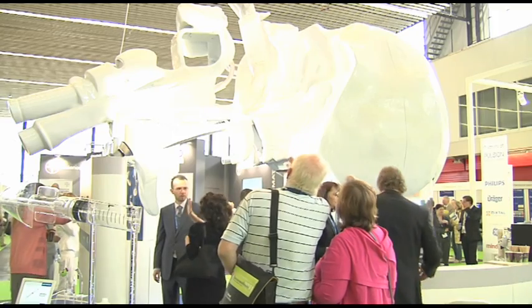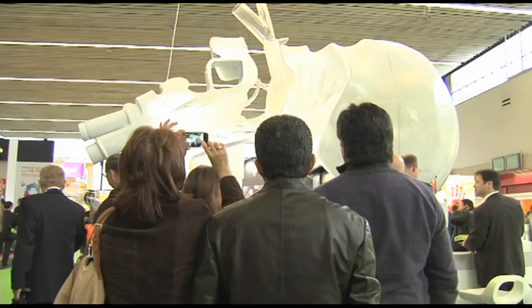It's actually been fantastic. We've had people taking photos, we've had groups of doctors with arms around each other all taking photos in front of it. So it's been really, really great.